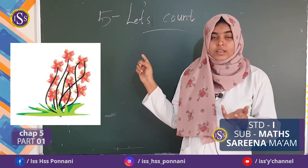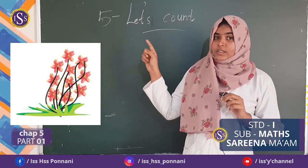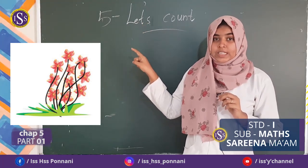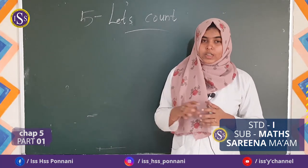Then, how many flowers are there? Please, let's count together. 1, 2, 3, 4, 5, 6, 7, 8, 9, 10. Did you understand? Yes, very good.